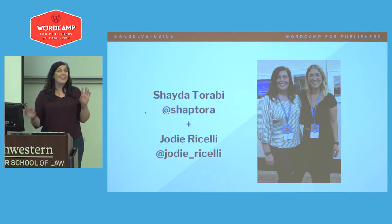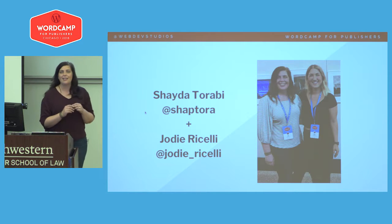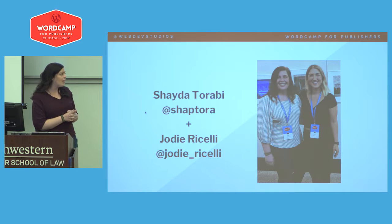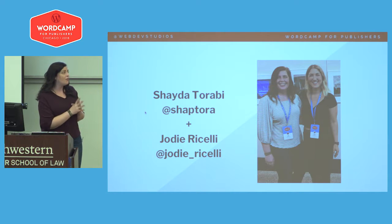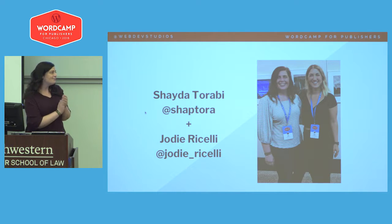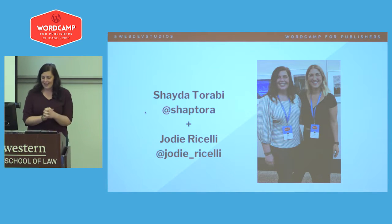I'm also a terrible slide maker, so Shada did most of them — and there should be two C's in that Twitter name. But thank you for having us. I really want to thank the organizers and volunteers for your hard work. I know how hard it is, and this has been amazing — that boat tour last night was pretty fantastic.